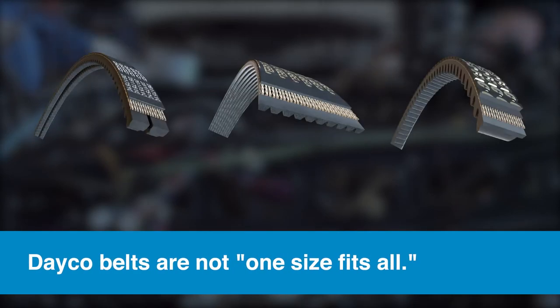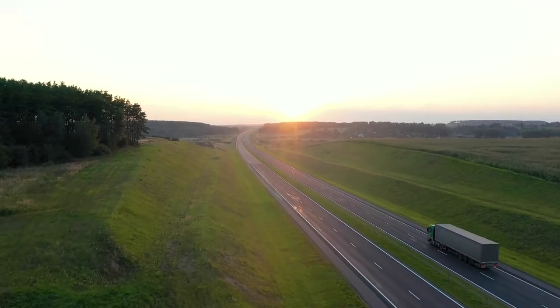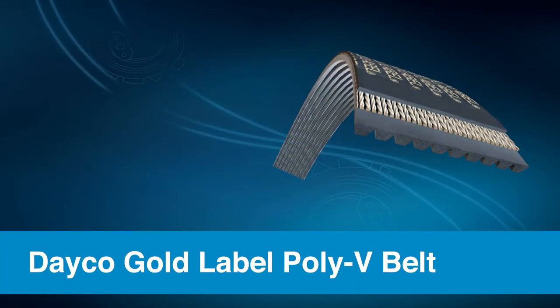As a leading supplier to heavy-duty OEMs for the last 90 years, Dayco approaches its belts differently, knowing that one serpentine belt construction will not perform best in all applications. That's why they offer an extensive line of belts for several different operating environments.